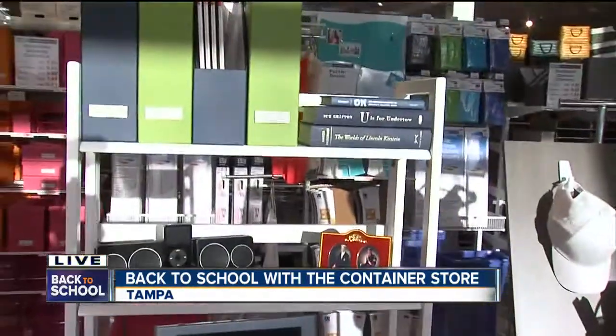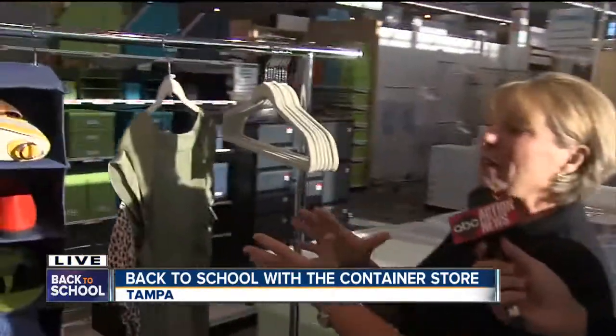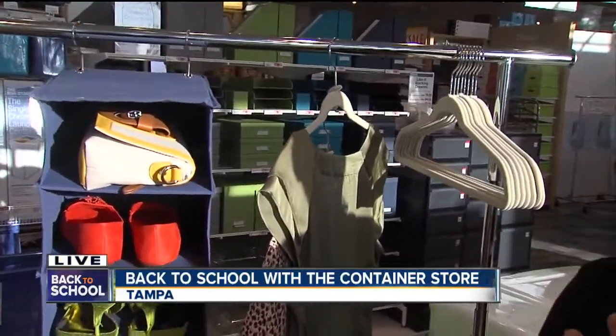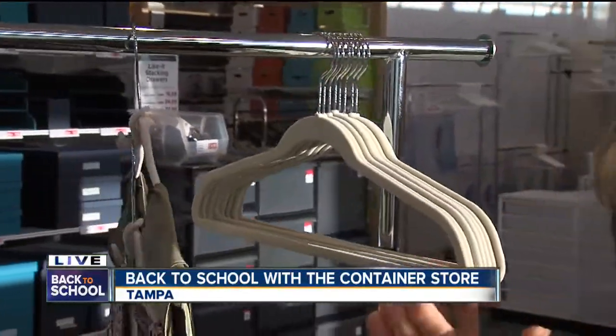As we know, dorm rooms are notorious for being very small and tight, shared by multiple people. So let's start with the closet. You usually have about three to five feet of space shared by two people. Choose hangers that don't take up a lot of space so you can maximize the allowed space.